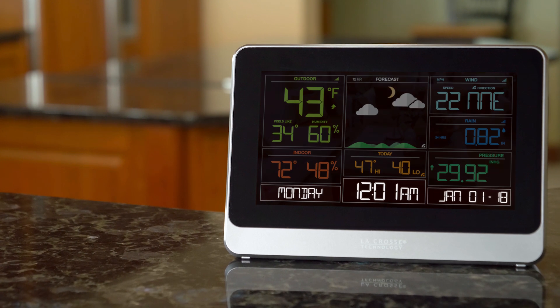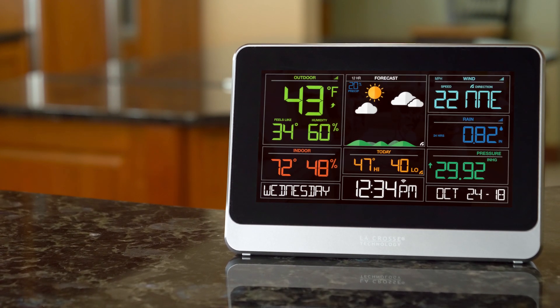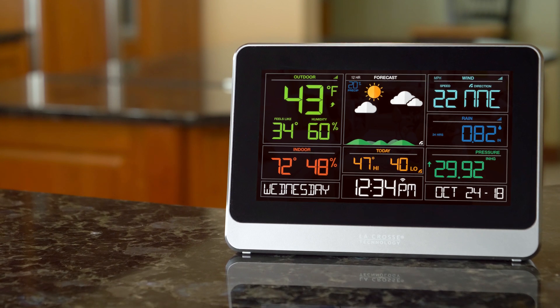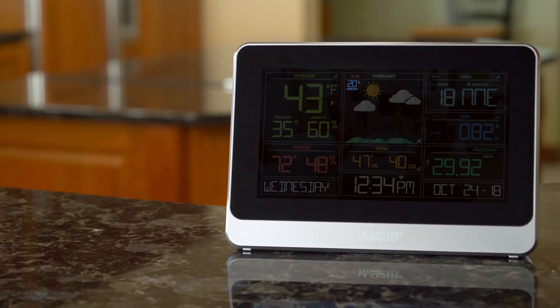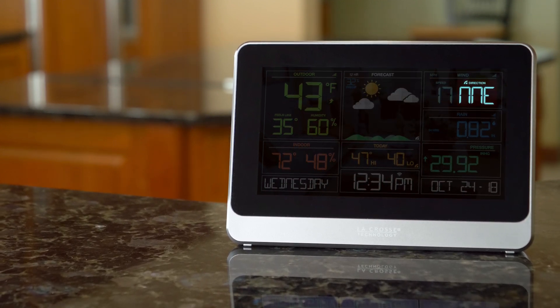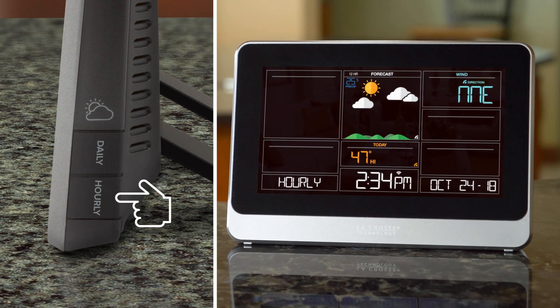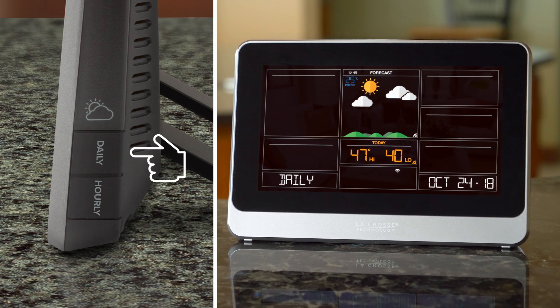When connected to the internet, your station's time and date will automatically be updated and you'll begin to receive AccuWeather forecast data including daily forecasted highs and lows, chance of precipitation values, advanced forecast icons, wind direction, and even future weather predictions for the next 12 hours, all the way through the next seven days.